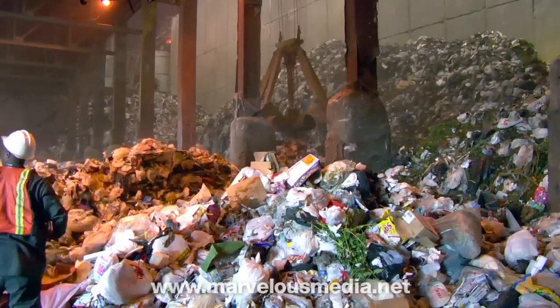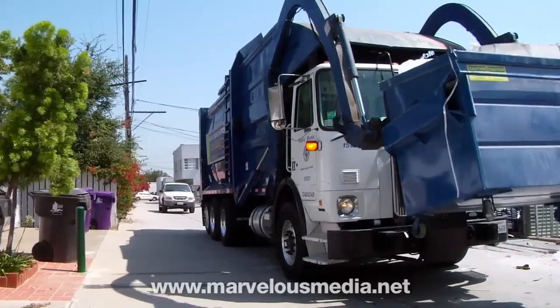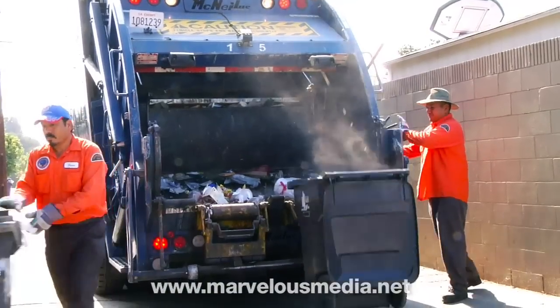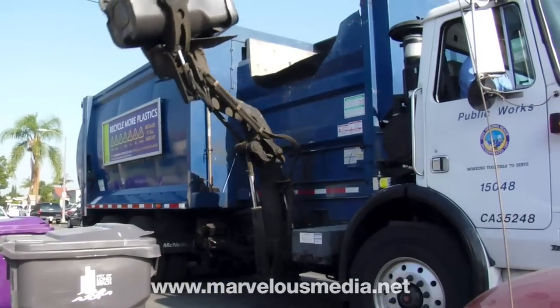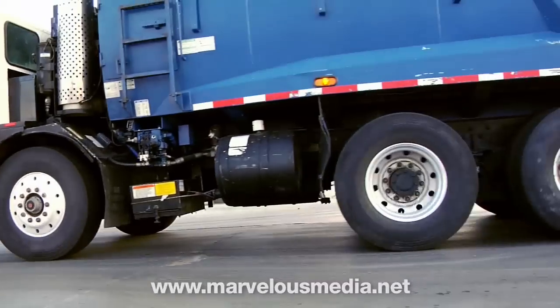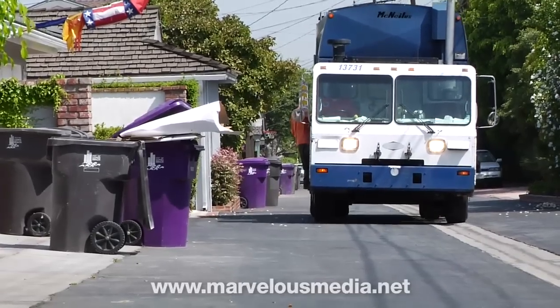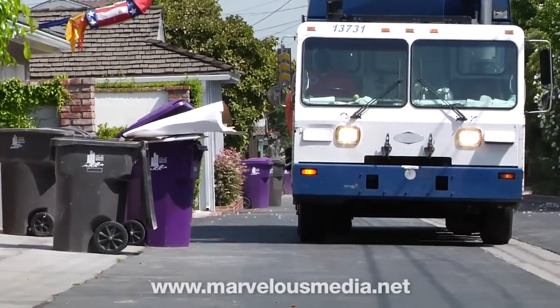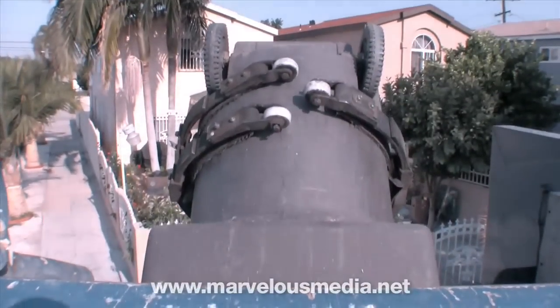Trash may be a dirty business, but today we've learned about three kinds of garbage trucks that are cleaning up the fight. They do the work so that we don't have to. One garbage truck, depending on its size, type, and route, is capable of packing in about 12 tons of trash. That's a lot of trips to the curb.